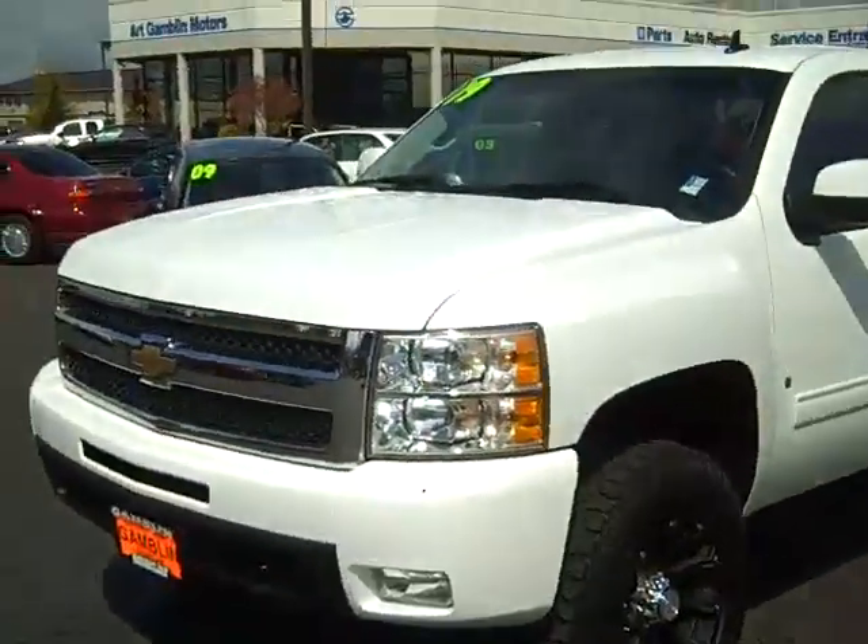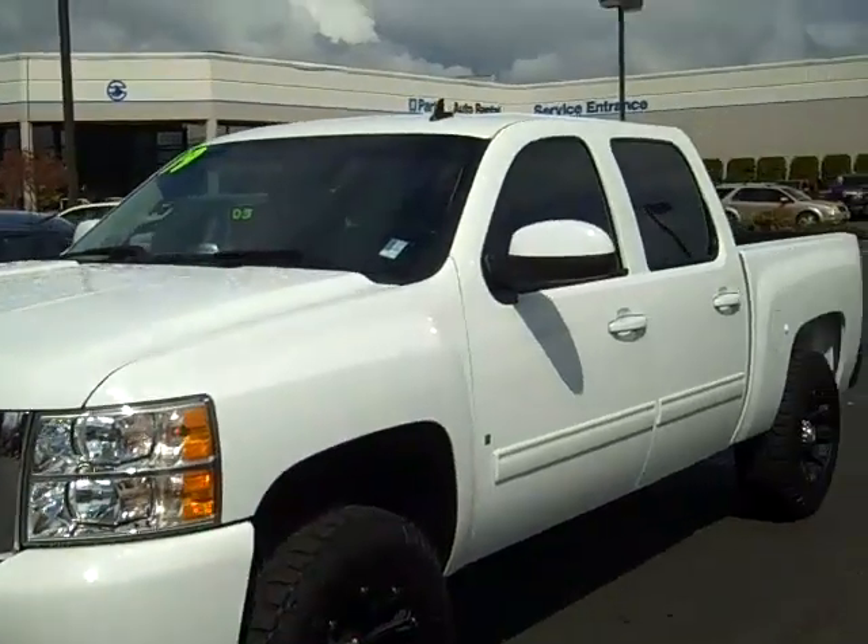How are you? Sharp Phillips here in Edam-Claude, Washington. It's a beautiful sunny day. I'm here at Art Gamblin' Motors to show you this 2009 Chevrolet Silverado.